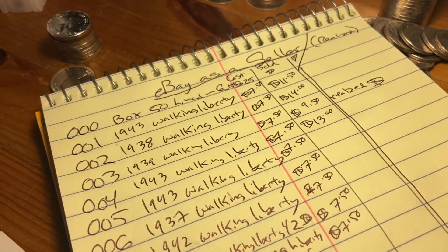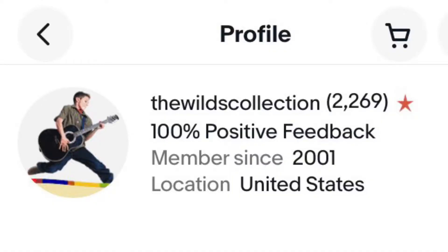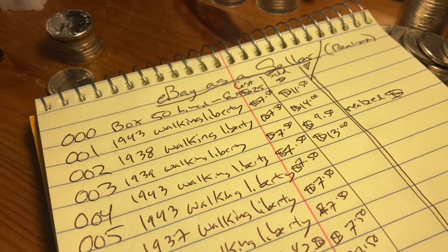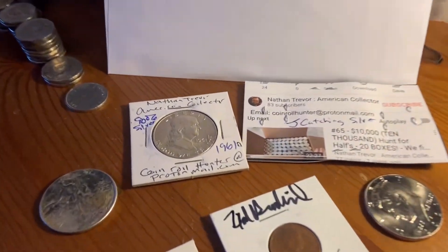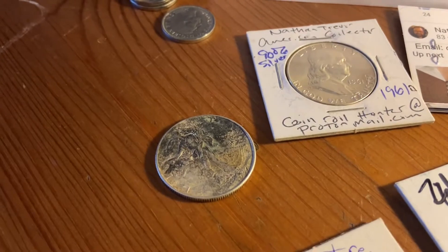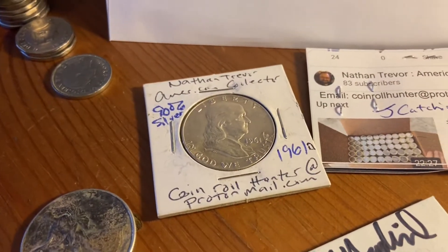I've got pretty good feedback over time. The name of the channel is The Wilds Collection, so check it out. She won a coin, a Walking Liberty, for $11.50 — a 1943 Walking Liberty, my very first auction. And because of that, I'm going to mail out her other coins. She won this one too — I think she got it for being a subscriber.